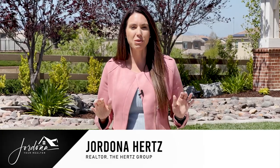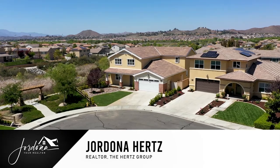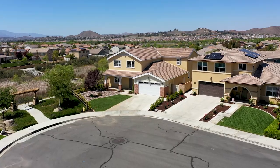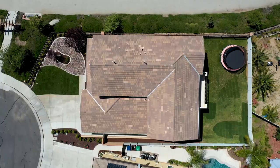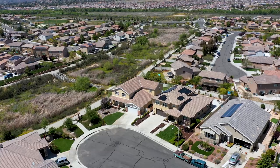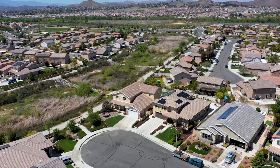Hi guys, I'm Jordana your realtor, and I'm super excited to share with you my newest listing in the premier community of Audie Murphy Ranch in Menifee. I have a stunning five-bedroom, four-bath house just over 3,800 square feet on a pool-sized lot at the end of a cul-de-sac. Come on in and check it out.